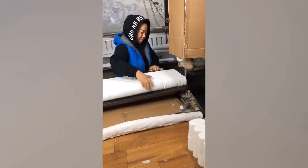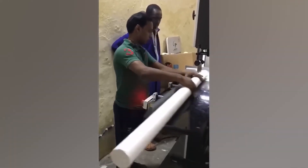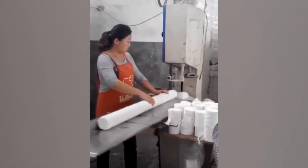Toilet paper rolls always start out much longer before having to be cut to size. For most people it's safety first, making sure their hands are clear of the saw blade. Then there's this lady, who obviously wants to knock off early on Friday.